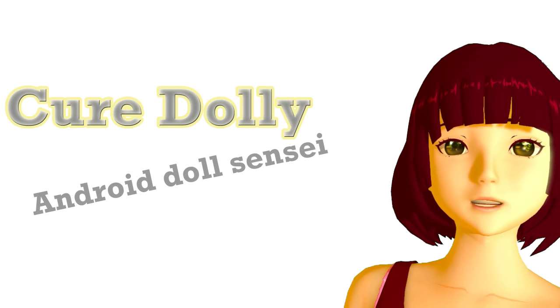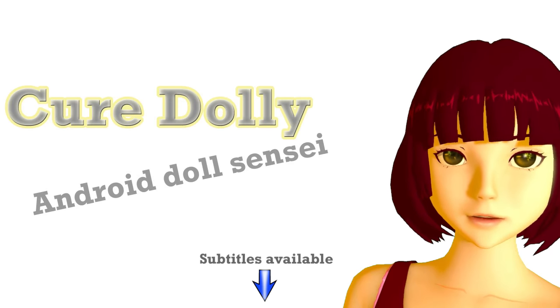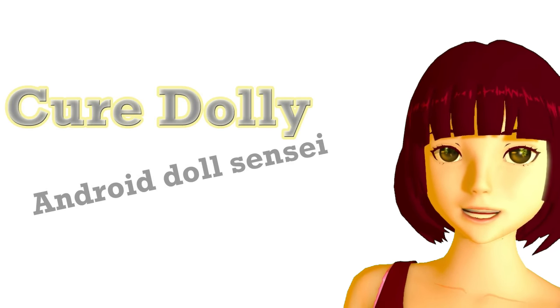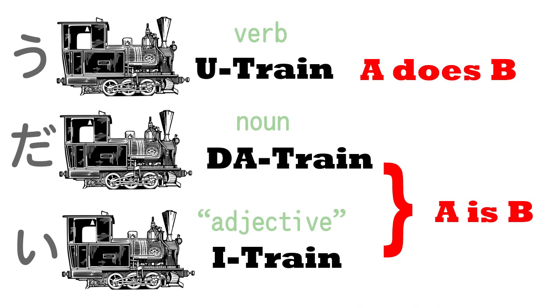Konnichiwa. Today we're going to talk about adjectives. Japanese adjectives are not the same thing as English adjectives. As we know, Japanese sentences come in three fundamental kinds, depending on the kind of engine they have.